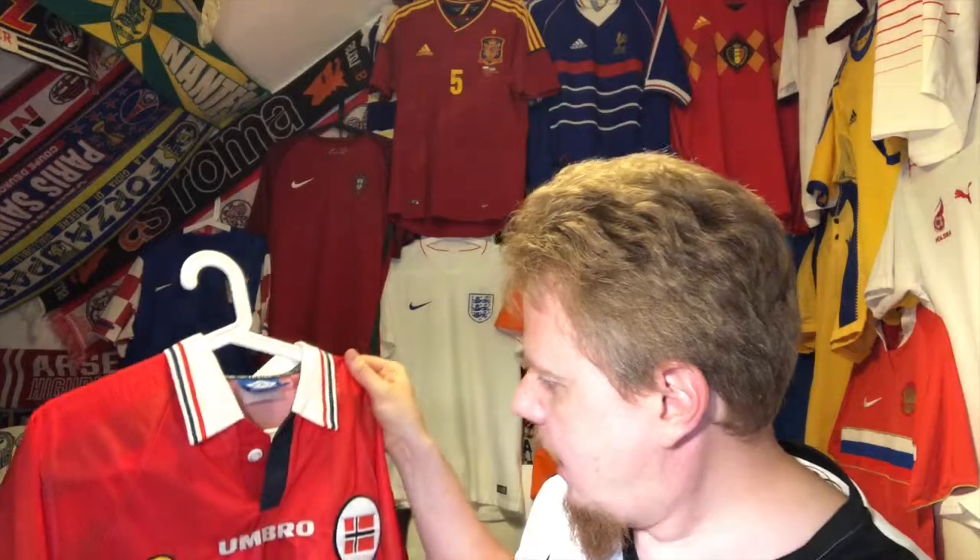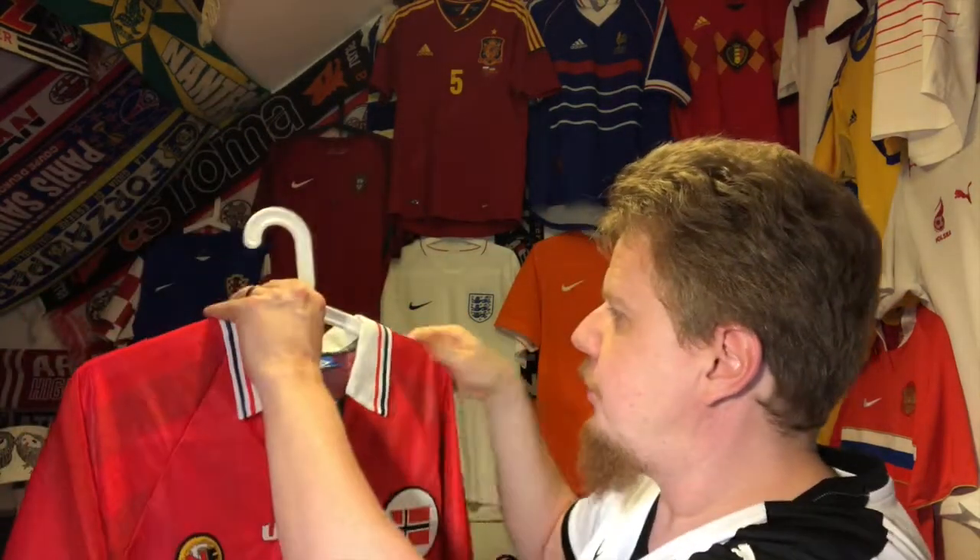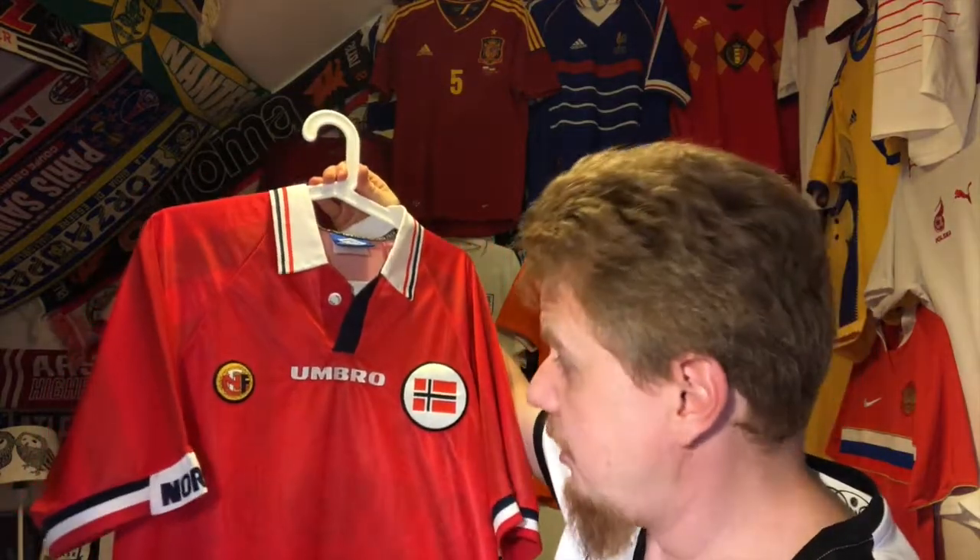Hello my soccer universe. Another national team jersey video, and I have to say this one is a little bit near and dearer to my heart. Austria will be playing Norway in Norway soon, but I always wanted to have a Norway jersey because in the late 90s, LASK had up to four Norwegians in the squad, and this is exactly from the 98 World Cup.